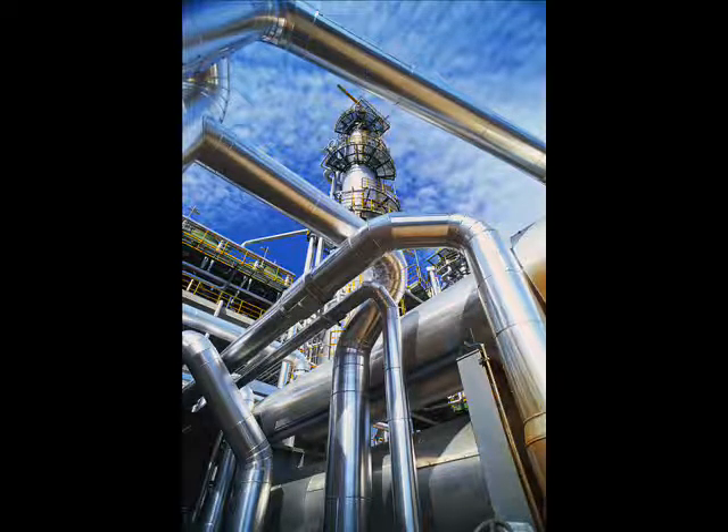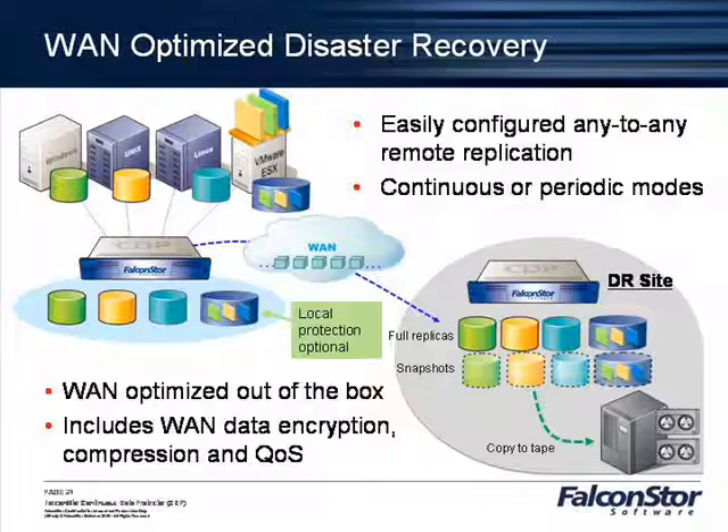Can you talk about how you architected a solution to this problem? Sure. I'll start at the server level. You've got the remote server, and it's got internal DAS storage that it serves out to the clients — a number of file shares on it. On that server, there's an agent called DiskSafe. Basically it's an asynchronous write splitter that runs on there.